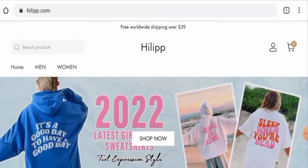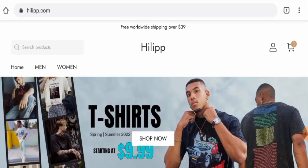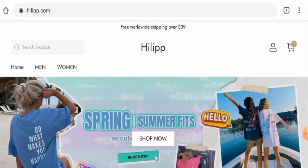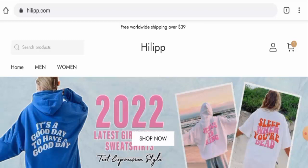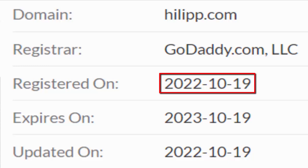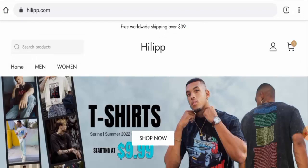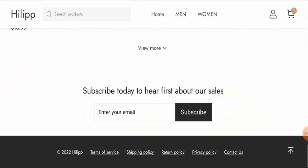Please like, share, and subscribe to our channel and share your viewpoints in the comment section. Now we'll talk about the legitimacy factors to judge whether this website is legit or a scam. This website is secured by HTTPS protocol and SSL integration, which is a good sign. However, this website was created on 19 October 2022 and is set to expire on 19 October 2023, meaning it was created very recently and cannot be fully trusted.